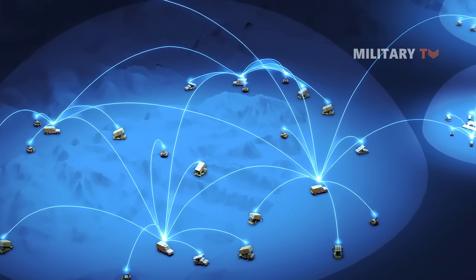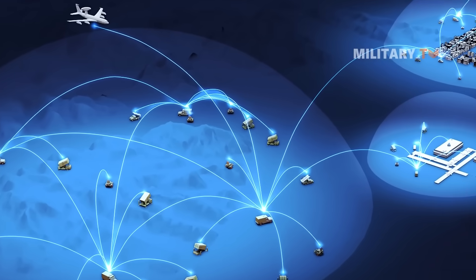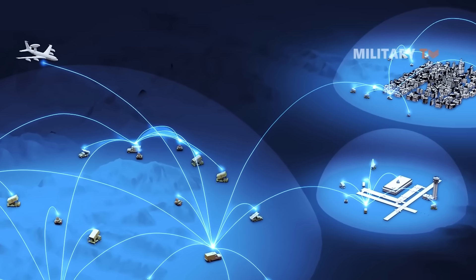These components make up a fire unit, and multiples of these units can be netted together to create a large communication network. NASAMs has been purchased by 13 countries around the world, including the United States, and Australia is now one of them.